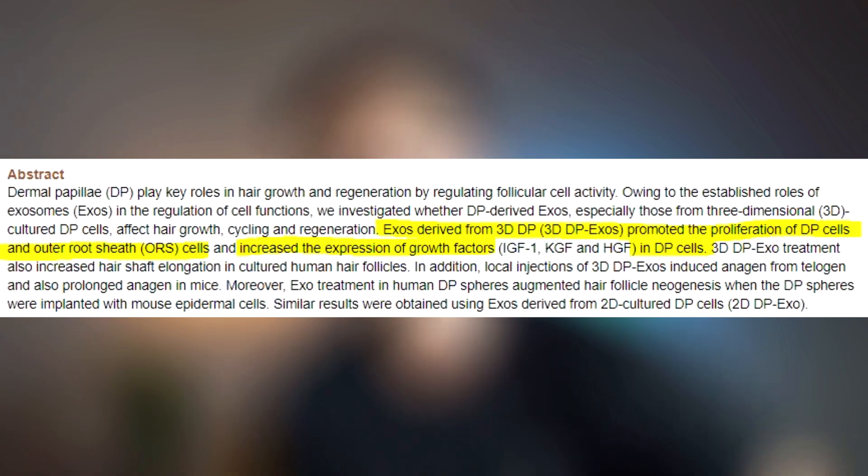We also know that exosomes derived from dermal papilla cells were shown to enhance the multiplication and migration of outer root sheath cells in vitro. Root sheath cells are basically cells which are very important for hair follicle development.